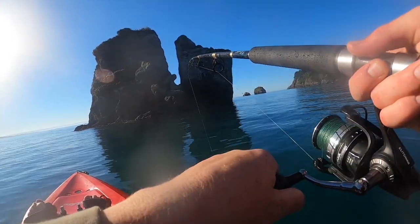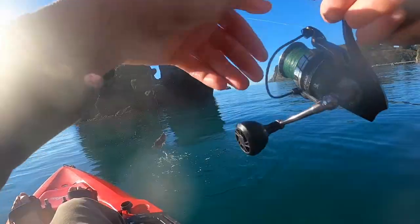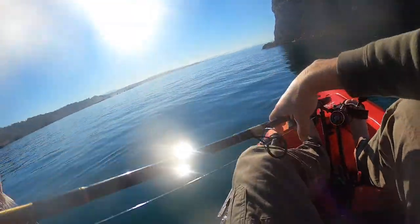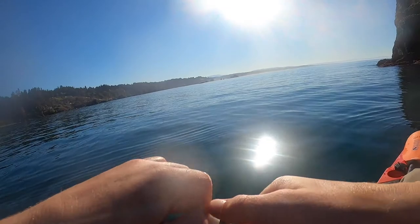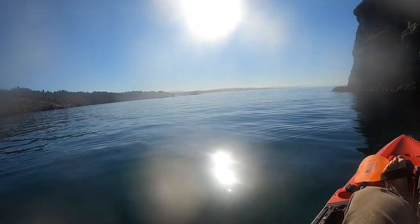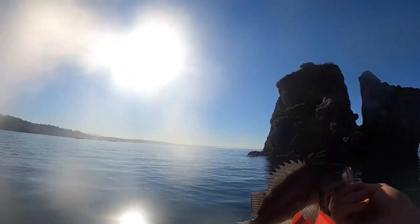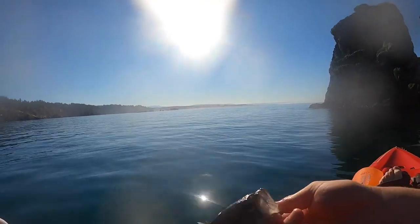I got one! It's a little blue thing — just a little black rockfish, one of the most abundant rockfish in Northern California. A little dink — see ya.